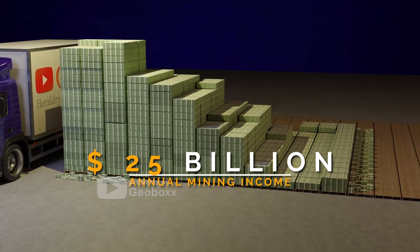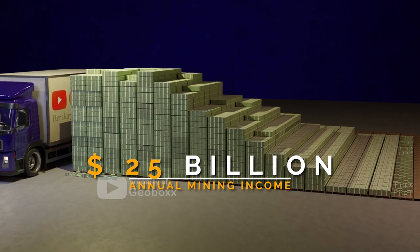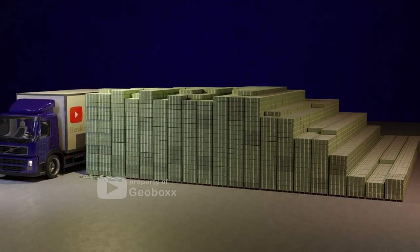Export earnings from platinum, gold, coal, and diamonds reach more than 25 billion US dollars annually — a huge amount that is even larger than Brunei's GDP or the GDP of several European countries.